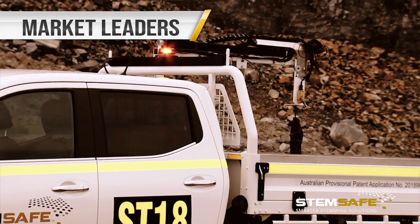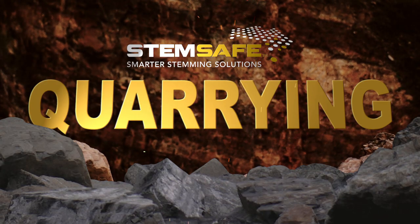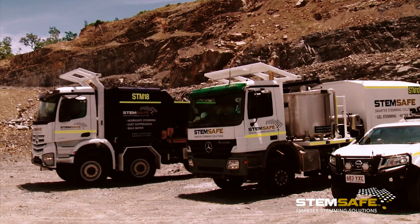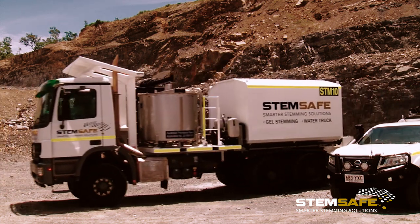Stemsafe's innovative Dipsafe measuring unit, plus their comprehensive all-in-one service, means this dynamic and progressive company are market leaders offering real-time solutions for the mining, quarrying, and construction industry sectors. The role of technology in Stemsafe's future is to continue developing new multi-purpose products, as well as innovative equipment and processes.